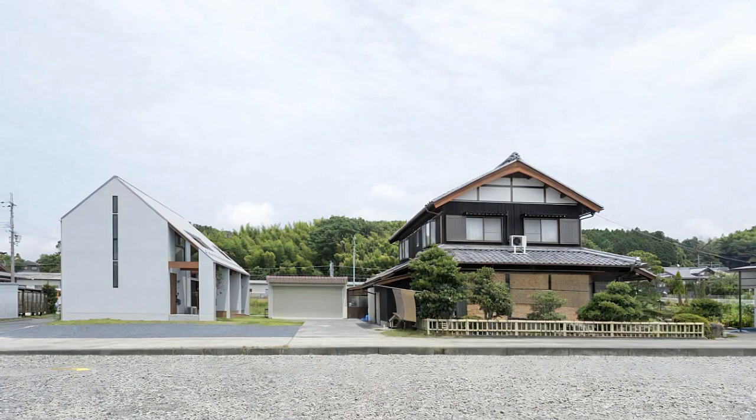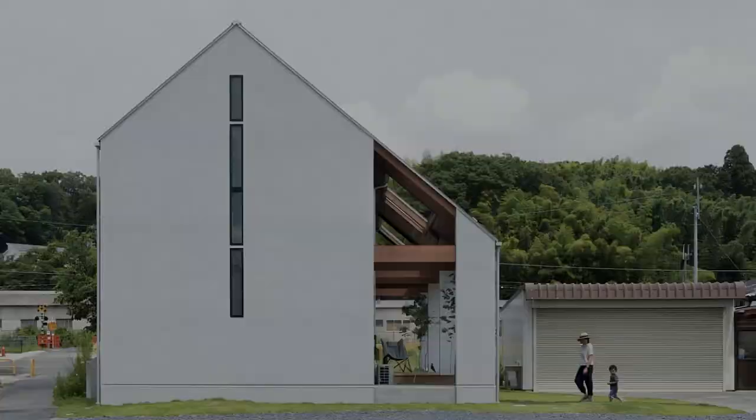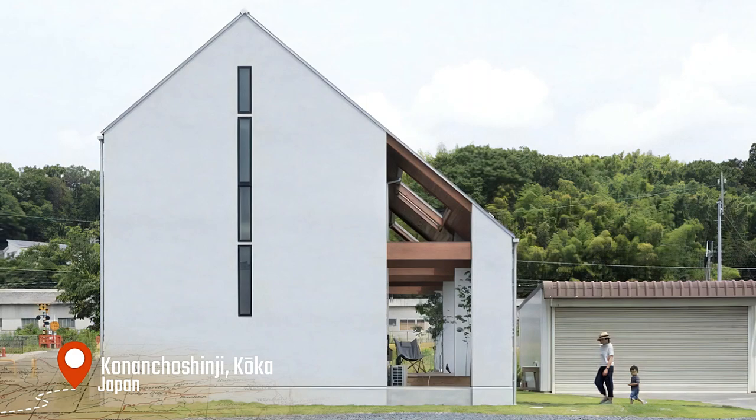Conan House in Japan by ALTS Design Office. The Japanese architecture firm ALTS Design Office has designed Conan House, a house under the eaves, located in Kanengashinji, Koka, Southern Shiga Prefecture, Japan. This residence was built next to the main building in the area, where many old houses stand side by side.